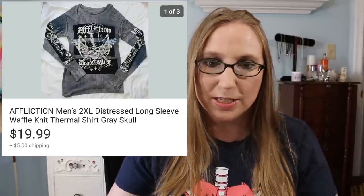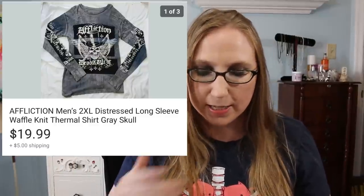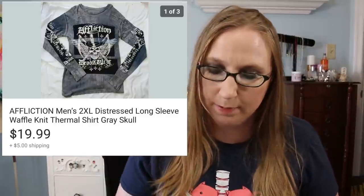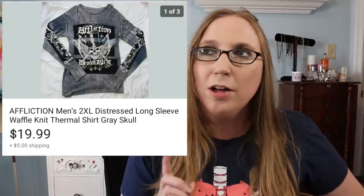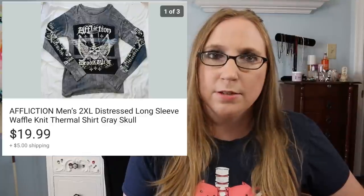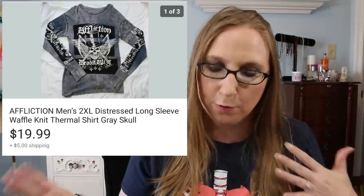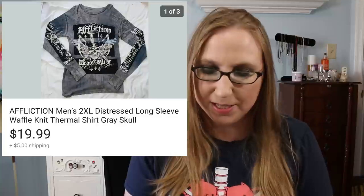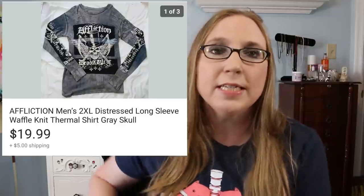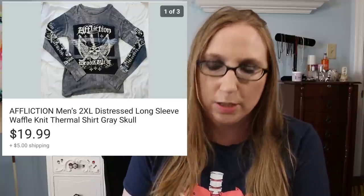I sold one of my Affliction shirts. I had purchased a bunch of Affliction men's shirts at a yard sale a couple weeks back — I don't have them all listed. They're all long sleeves, so I'm assuming they'll probably sell more closer to when summer's over and people are looking for fall and winter type clothes. But regardless, it sold for $19.99, which is pretty much the price I'm going to post them all up for.